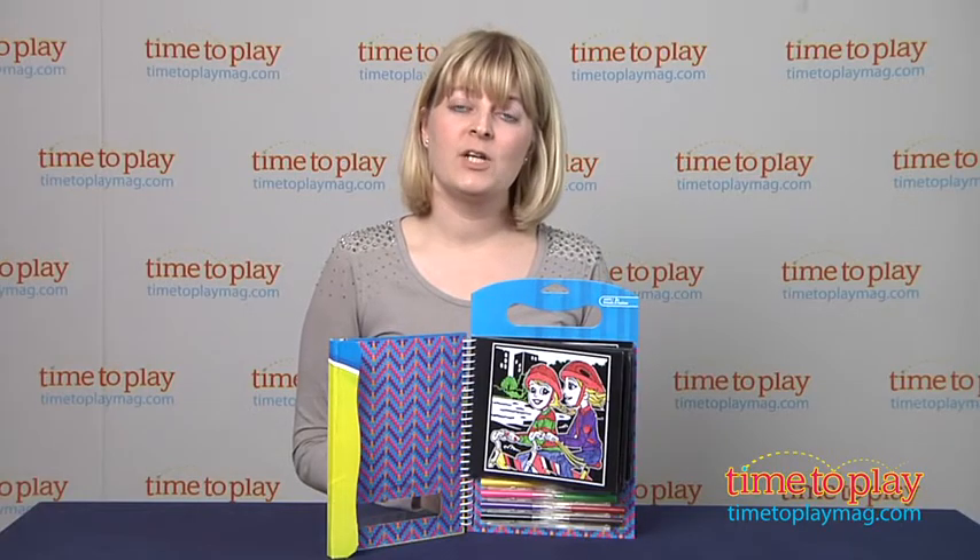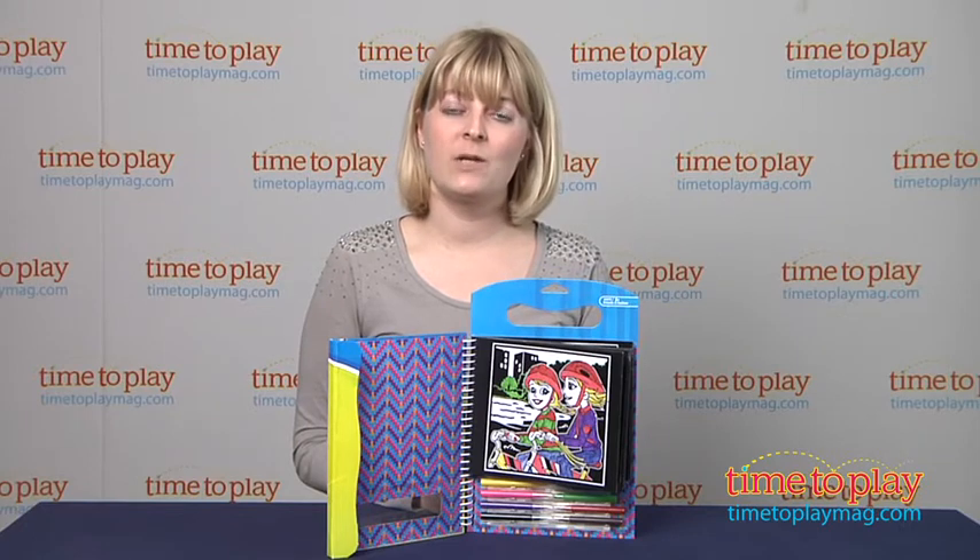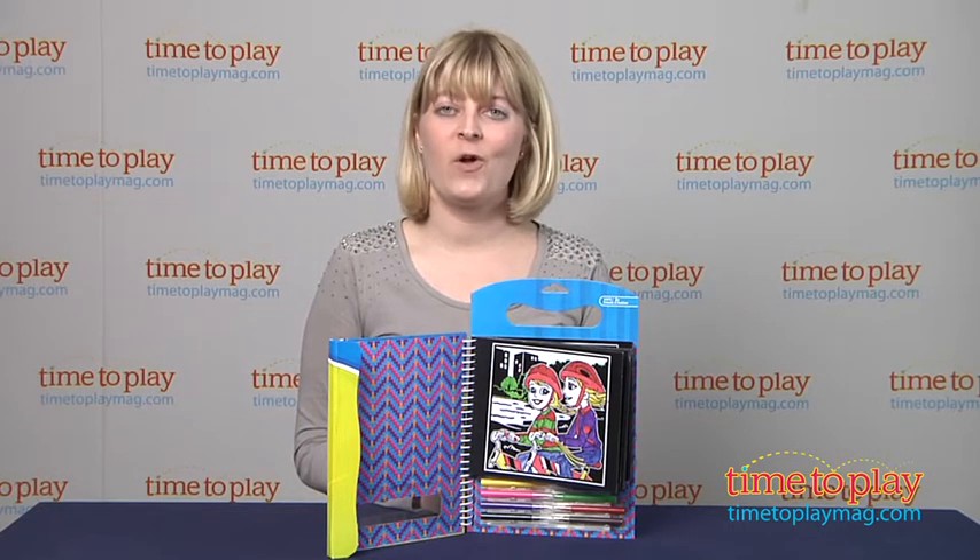And if you want to find out more information on this book, such as how much it costs and where to buy, then come visit timetoplaymag.com, your number one source for all things play.